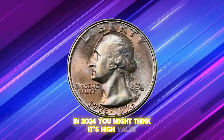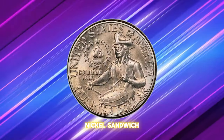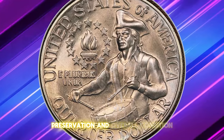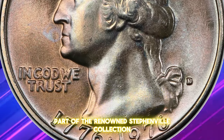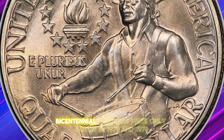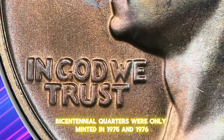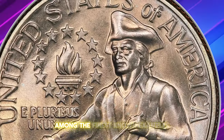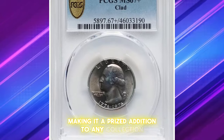You might think its high value comes from silver content, but this Denver issue is actually a copper-nickel sandwich. Its worth comes from its exceptional eye appeal, preservation, and overall condition. This gem, previously part of the renowned Stephenville collection, was graded MS67 plus by PCGS. Bicentennial quarters were only minted in 1975 and 1976, adding to their collectability.